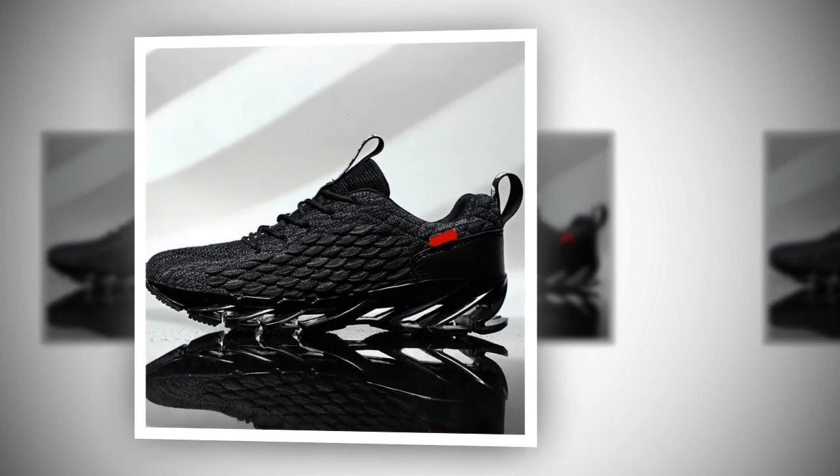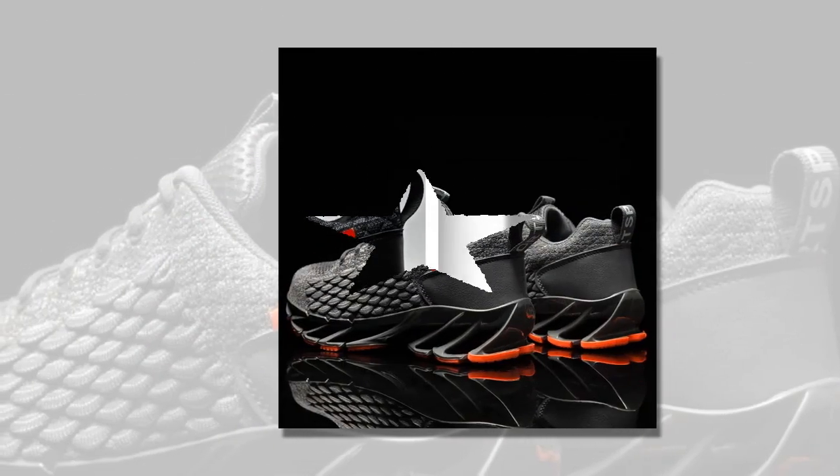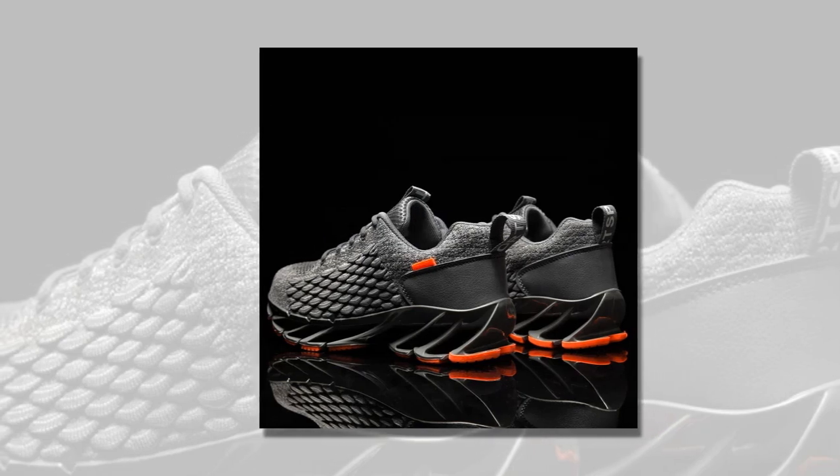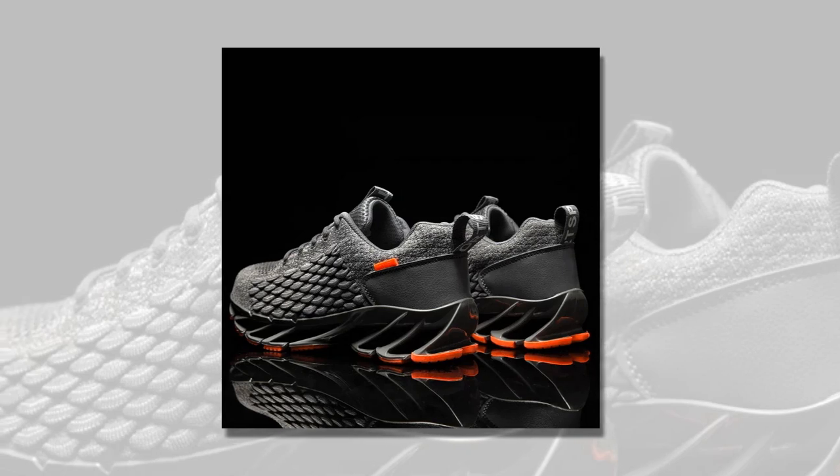Plus, the shoes fit true to size, so no guessing games when it comes to finding the right fit — just pick your usual size and you're good to go. You'll find the link to the shoes in the description and in the comment section.